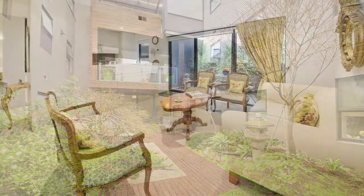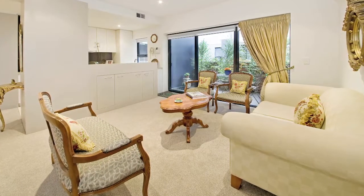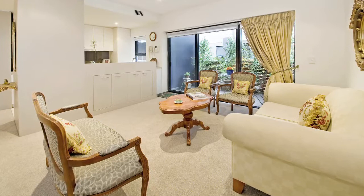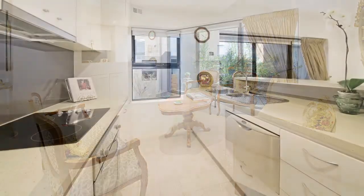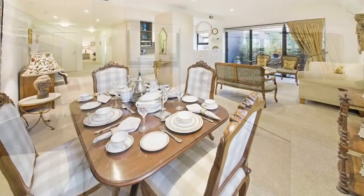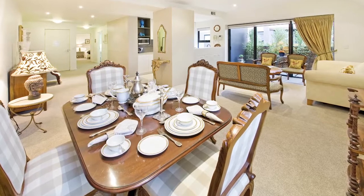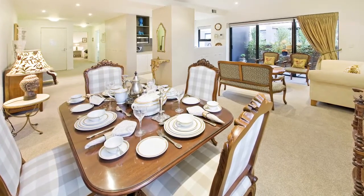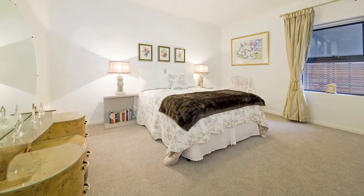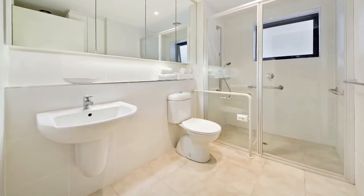Magnificently presented, boasting elegant interiors and abundant natural light throughout, the apartment comprises a large welcoming entry, a spacious open plan kitchen, dining and living domain that looks out to an established garden and opens to a private balcony, two bedrooms with built-in robes, and a luxurious floor-to-ceiling tiled central bathroom.